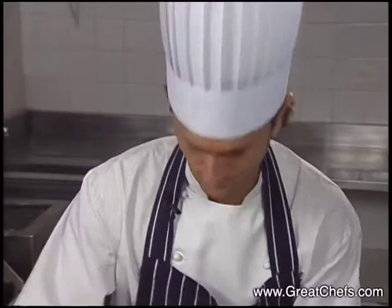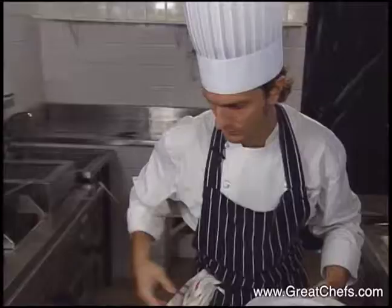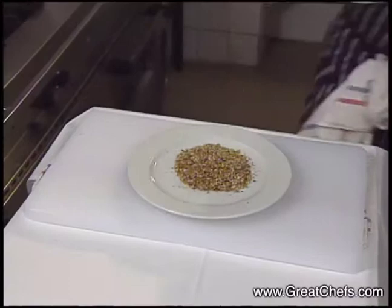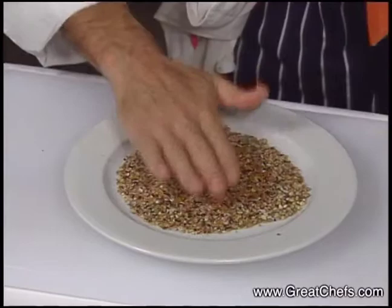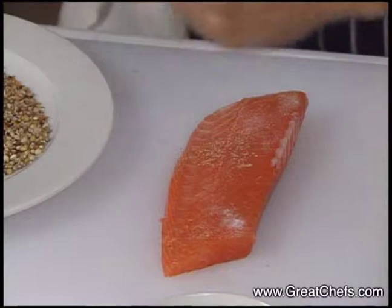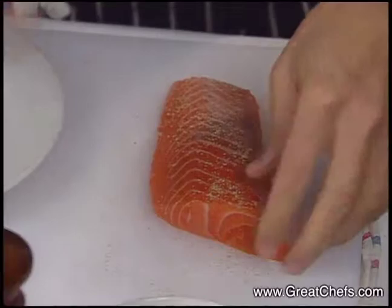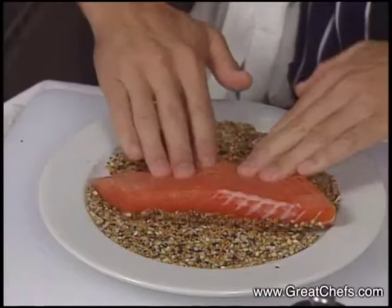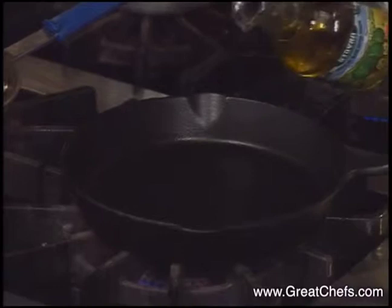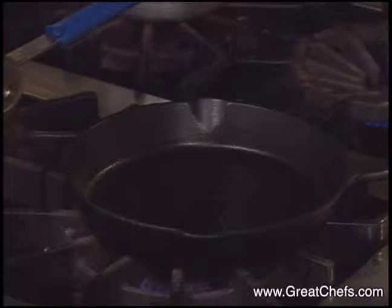This is for mixed flavors. The salmon is cooked in olive oil. The cast iron pan was preheated.